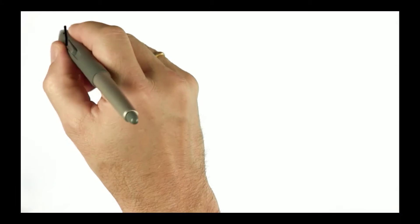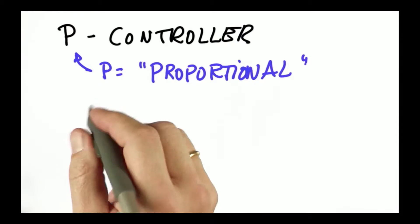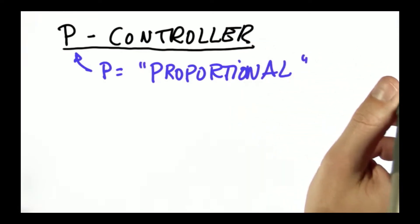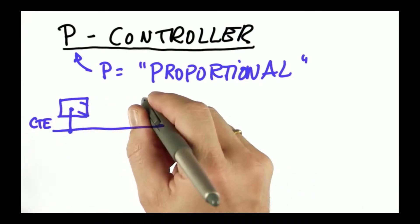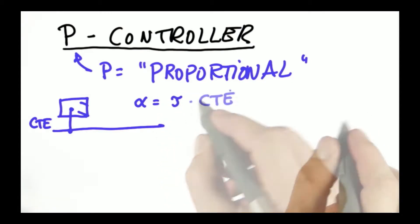Now we know we steer in proportion to the cross-track error. What you just learned is called a P controller, where P stands for proportional. Here is a tricky question to test your intuition. Suppose you steer in proportion to the cross-track error — your steering angle is proportional by some factor tau to the cross-track error. What will happen with the car: does it never quite reach the reference trajectory, does it overshoot, or can either happen?